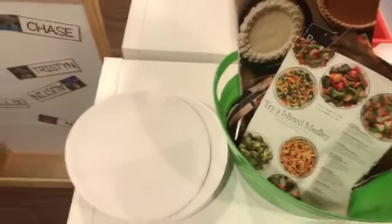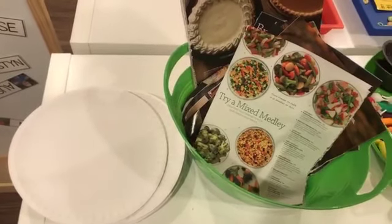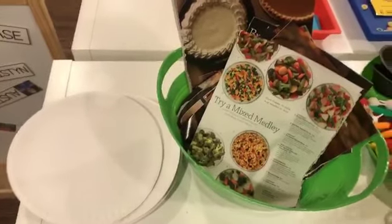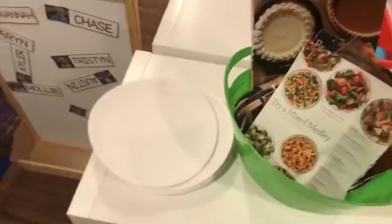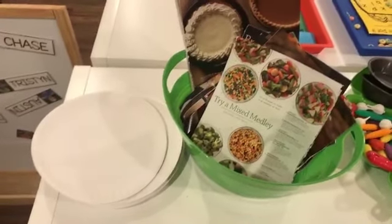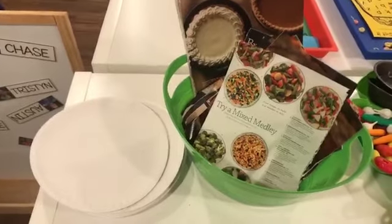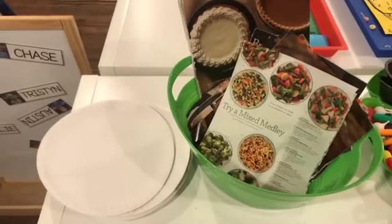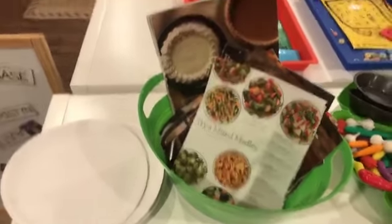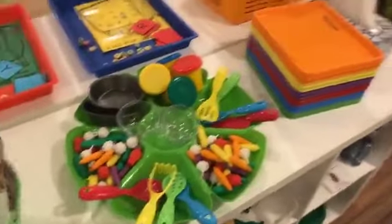Someone asked how I do transitions from each activity. My center time — they get to pick whatever they want and just go play there, so there's really no transition. I will link in my blog post how I do centers, and my kids use clips to pick where they want to go and which activities they want to do.